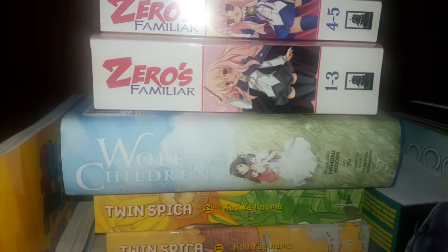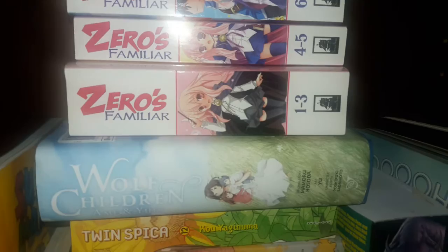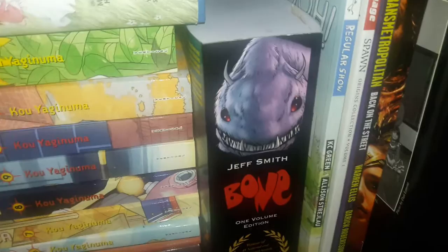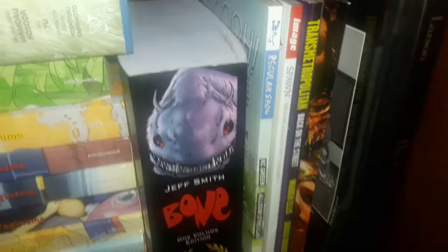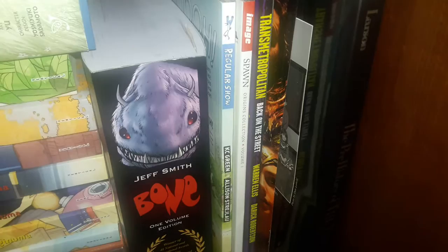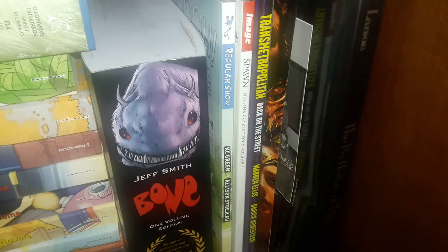Wolf Children: Ame and Yuki. Zero's Familiar volumes 1 through 7 — I think that's the first manga adaptation; I'm pretty sure we haven't gotten the light novels in English yet. And here are some comic books: Bone one-volume edition, a volume of Regular Show, Spawn Origins Collection volume 1 — that's the first six issues — and the first volume of Transmetropolitan — first six issues of that comic book.